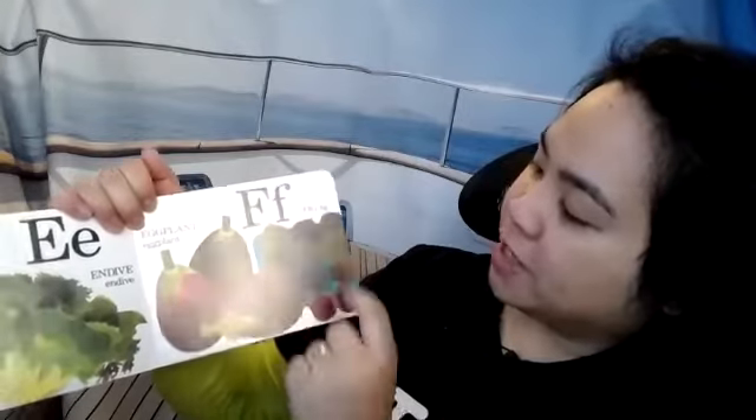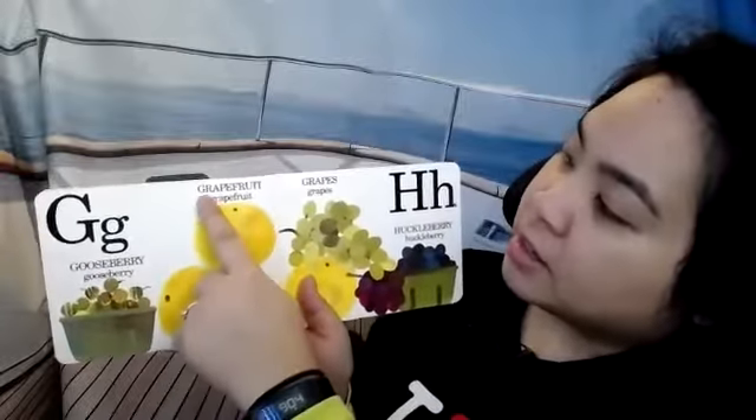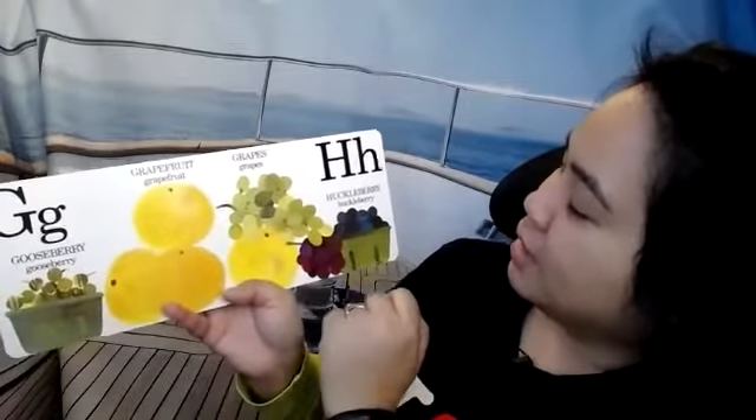F is for figs. With figs, you eat the insides, which have all the seeds. Some people eat the skin too. Do you have a G in your name? G is for gooseberry. G is for grapefruit — grapefruits are kind of like really big oranges, but their flavor is a little bit more sour and a little bitter. G is for grapes — you can have green grapes, red grapes, and there's even black grapes.